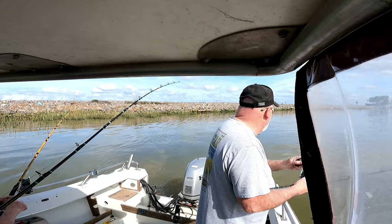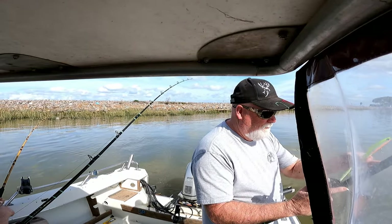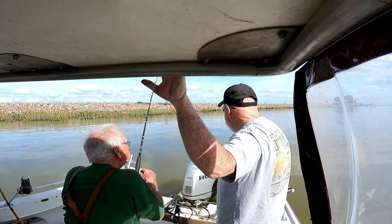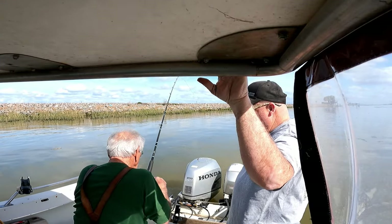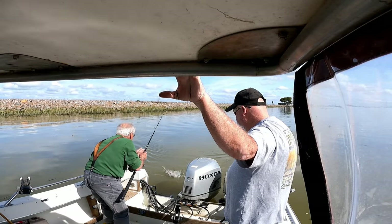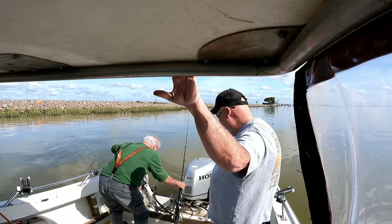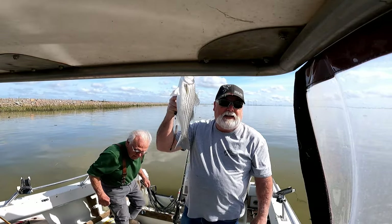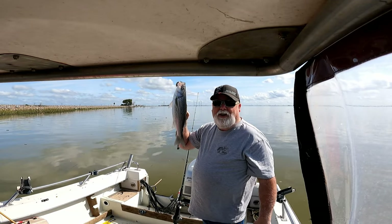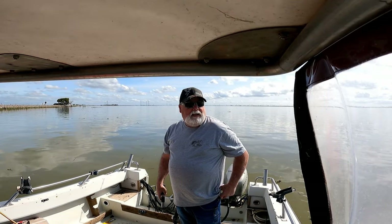It might even be a keeper. Looks a little small — 17 inches, back in the drink. That one's not gonna make it either — that's two shakers for the day, back in the water. Yep, another day. Let them grow up.